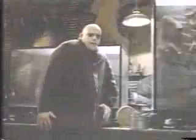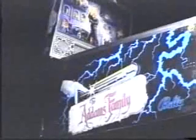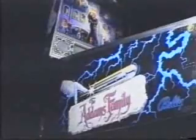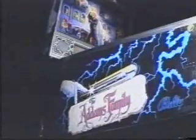Ha-ha! Showtime! Bally's new Addams Family Pinball Machine has been designed by this same team. And once again, they've managed to create a game unrivaled in terms of challenge and innovation.